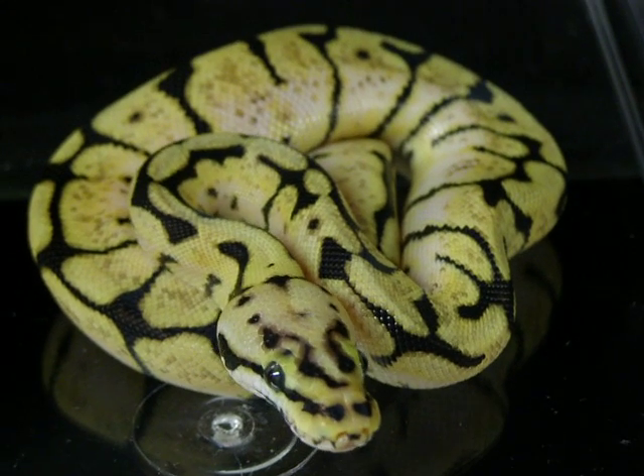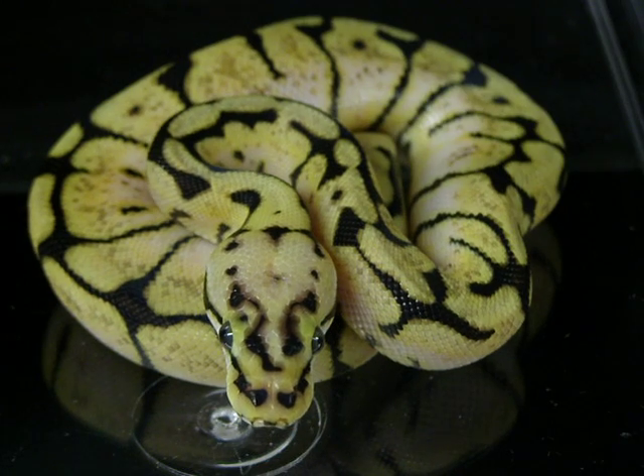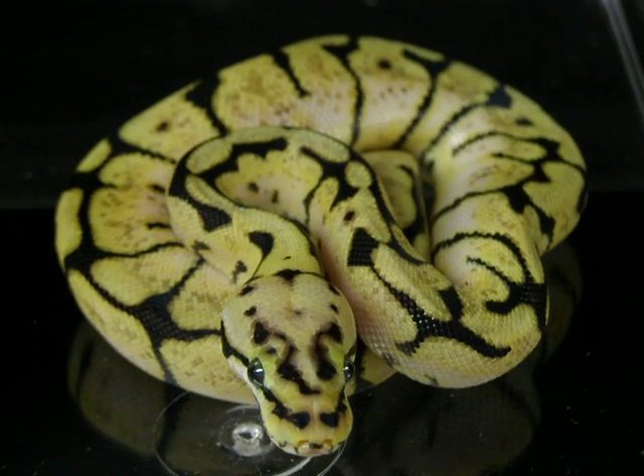This is a very, very well bred individual animal coming from some of my best stuff, and I'll be pricing this guy at $500, buy it or will pay shipping.